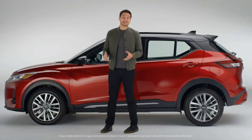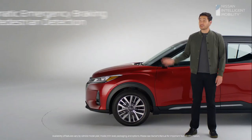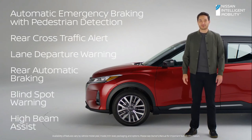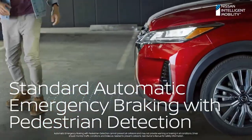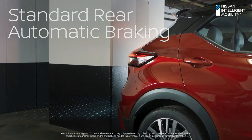Unexpected things happen, so Nissan gave Kicks lots of high-tech safety features that can help look out for you. You get six safety technologies that monitor all around, and they're all standard. Kicks can help brake for you if it senses a possible collision with a vehicle or pedestrian. Or if you don't see a large stationary object when you're backing up, Kicks can sense it and help you stop to avoid or mitigate a costly collision.